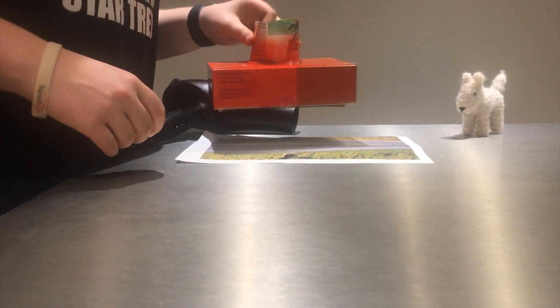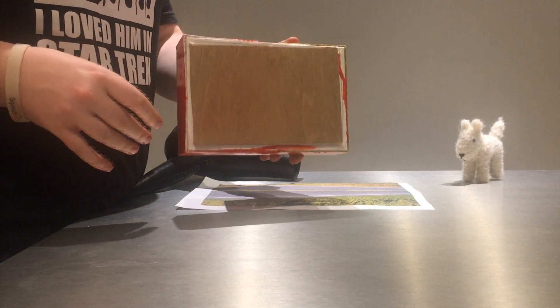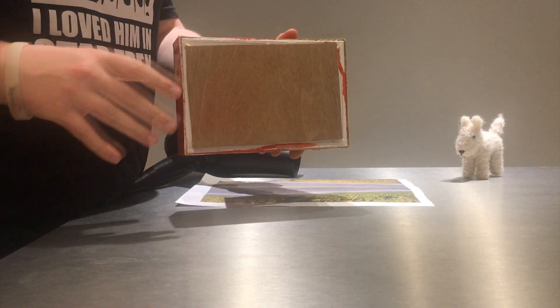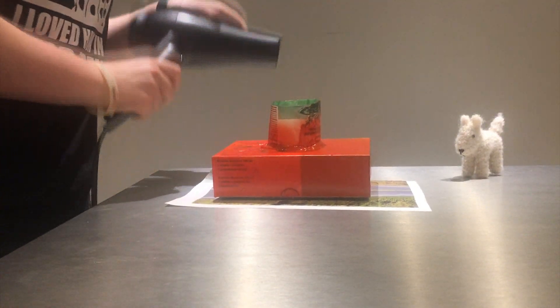My previous draft had the panel all the way up to the edge, but I think when Elon builds the Tesla, it will be about 20cm in from the inside of the car. Just to prove that it still works...